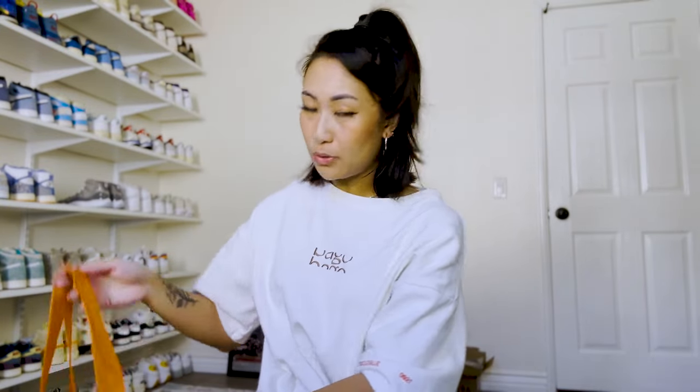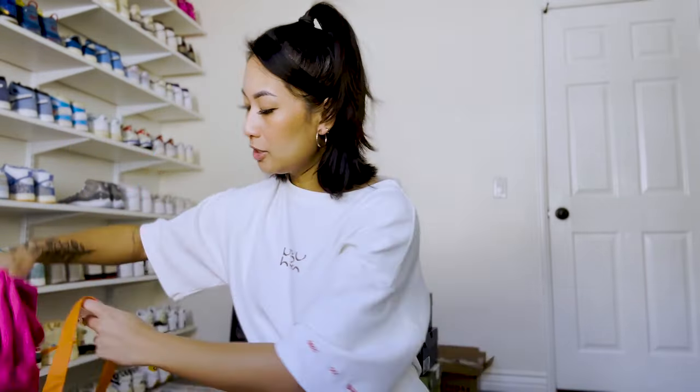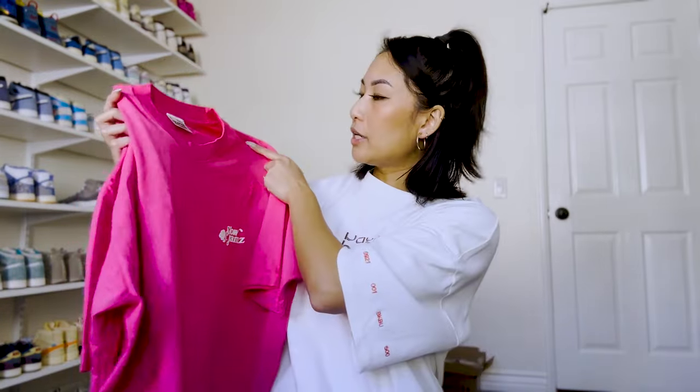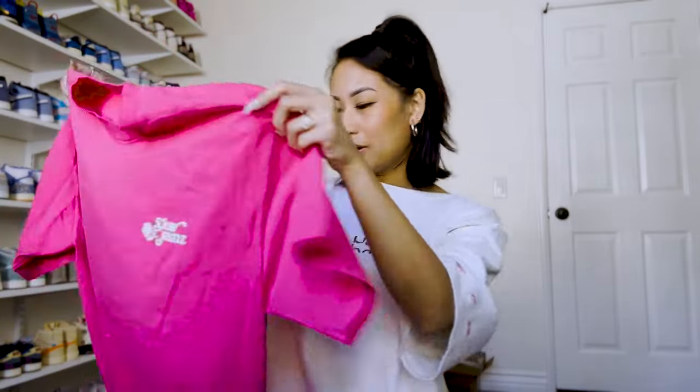Moving on, we passed by the Slow Jams booth. This is the tote bag they give you with every purchase, and I ended up getting this t-shirt in a fuchsia pink in a size large. It has the Slow Jams logo on the front with a rose, and then on the back — which is my favorite part — it says 'beautiful girls love Slow Jams.' I mean, they're not wrong. I'm very excited to wear this one — maybe you'll see a fit with this one coming soon.